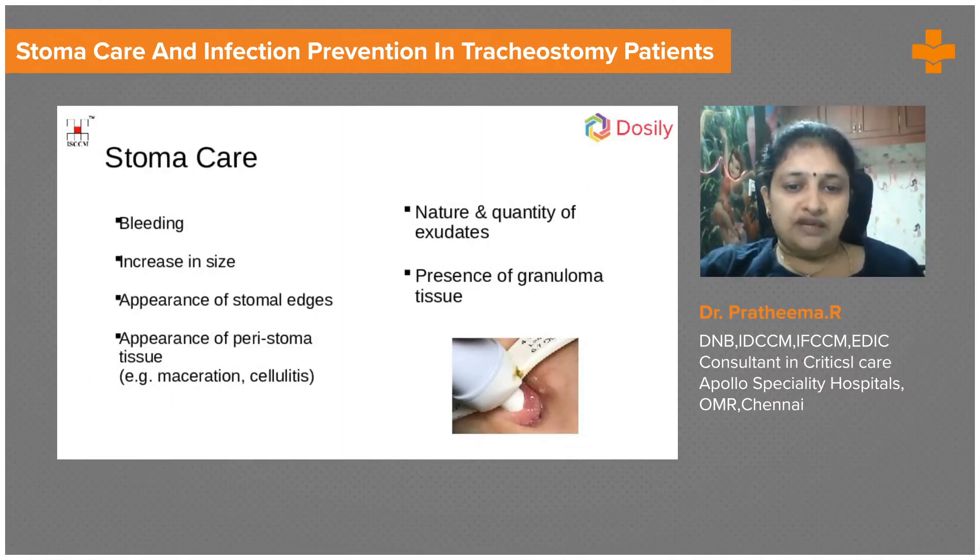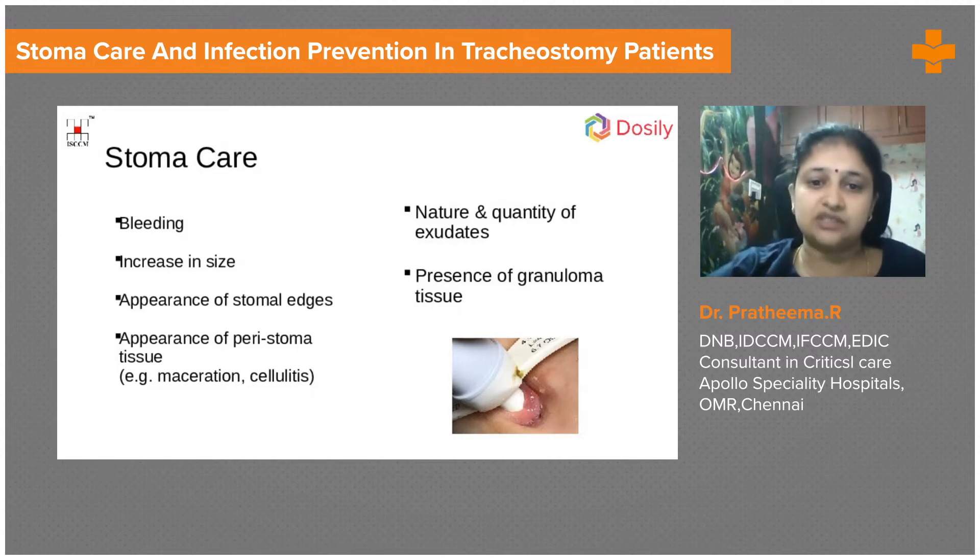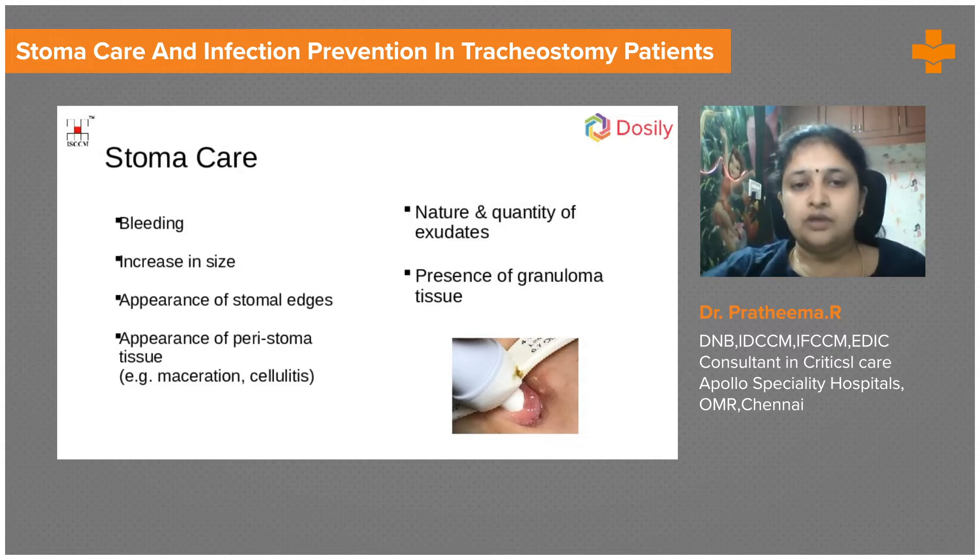Stoma care is very important. We need to check if there is any bleeding, if there is increased size which might cause a leak of air, appearance of stomal edges, if there is a lot of granulation tissue or peristomal cellulitis, we need to take care of it. There are situations when we have called the plastic surgeon to have a look so that the edges are trimmed and dressed properly. The nature and quantity of the exudates — there can be a bigger stoma causing more leak of secretion.